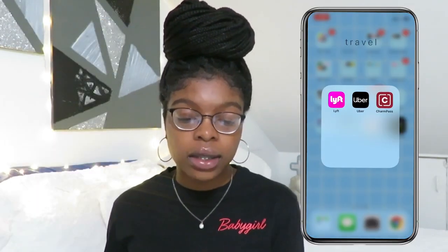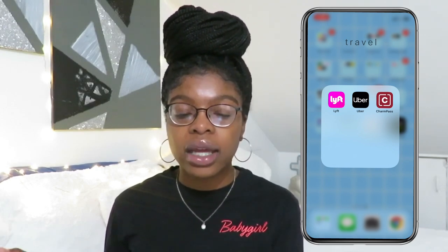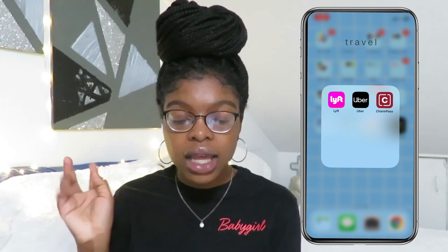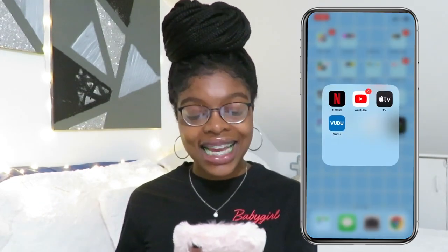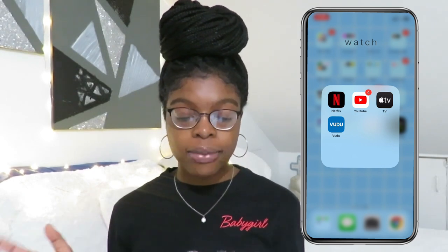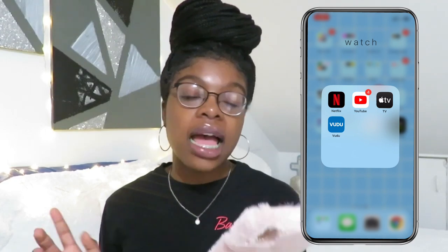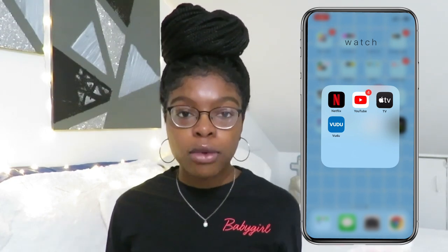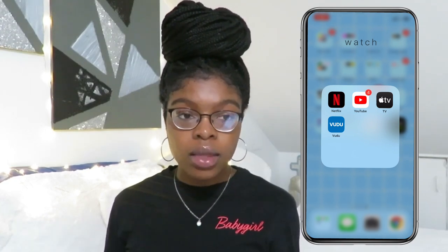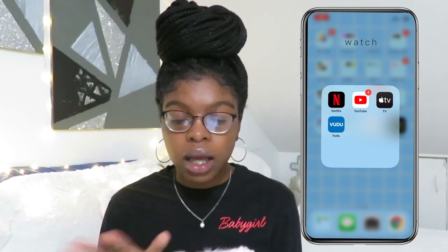I take Lyft and Ubers a lot, so I have that right there. And then I have my Charm Pass — if you live in Maryland, you kind of know what that is; we can take the bus places. Then I have my watch section. I have Netflix, my love, YouTube, Apple TV — which I don't even know what that is yet, let me know in the comments. And then I have Voodoo. If you want free movies, go to Voodoo. Every week they roll out free movies so you can watch them. I love that app. You can also pay for ones, but I just watch the free ones.